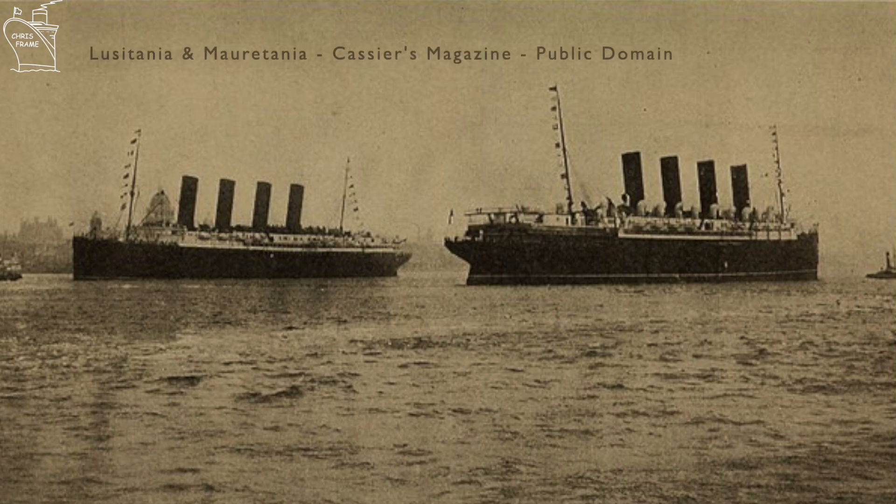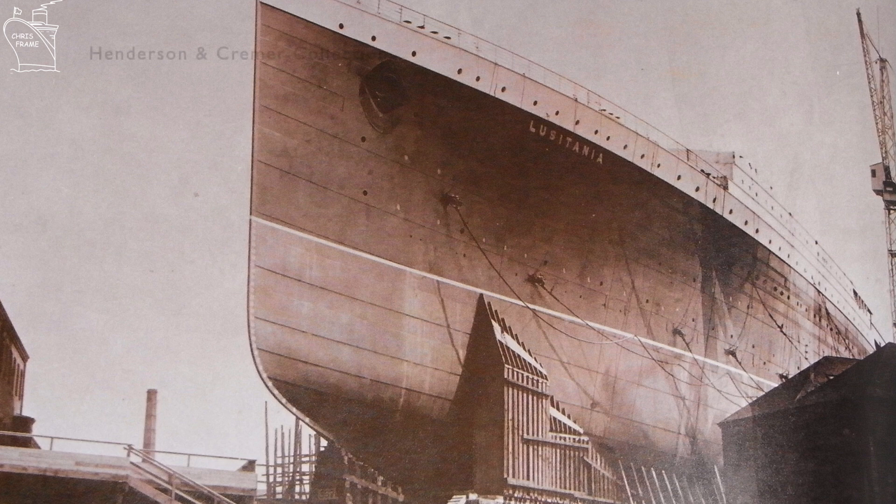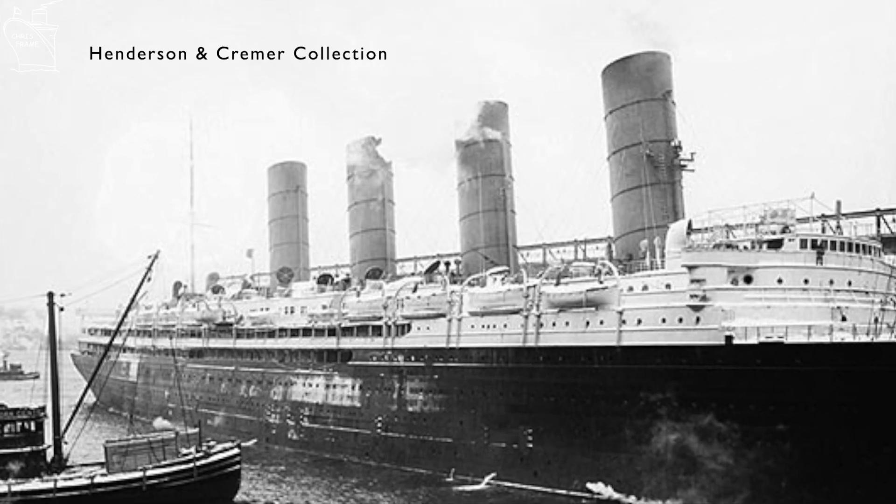Lusitania was one of a duo of Cunard ships that entered service in 1907, the other being Mauritania. Lusitania was built at the John Brown shipyard in Clydebank and entered service before Mauritania, which was under construction at Swan Hunter upon Tyne in Newcastle. Lusitania and Mauritania were built with the assistance of government funding, which came with the caveat that the two ships should be constructed so they could be easily converted into armed merchant cruisers should the need arise.